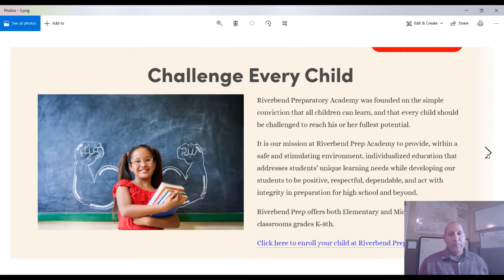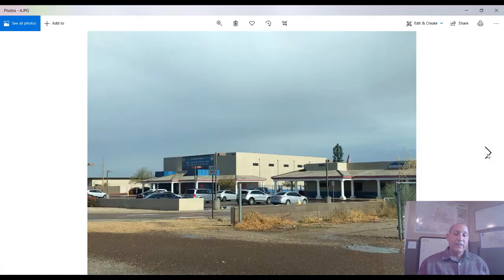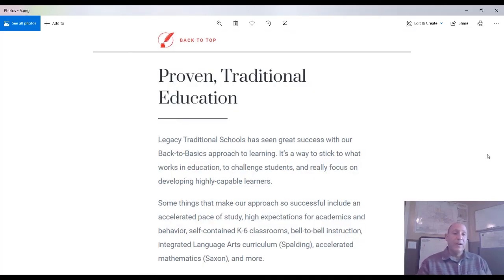Another charter school in the area is River Bend Preparatory Academy. It was founded on the conviction that all children can learn and every child can be challenged to reach his or her fullest potential. Their mission is to provide, within a safe and stimulating environment, individualized education that addresses each student's learning needs while developing students to be positive, respectful, dependable, and act with integrity in preparation for high school and beyond. It is pretty well attended.